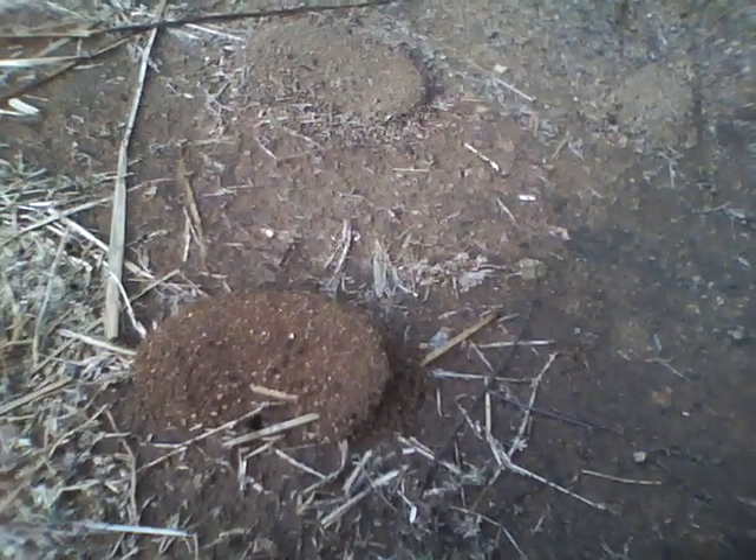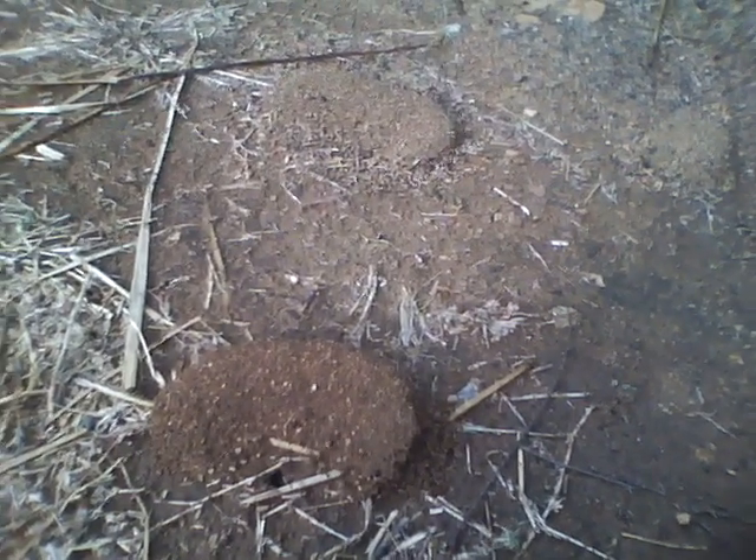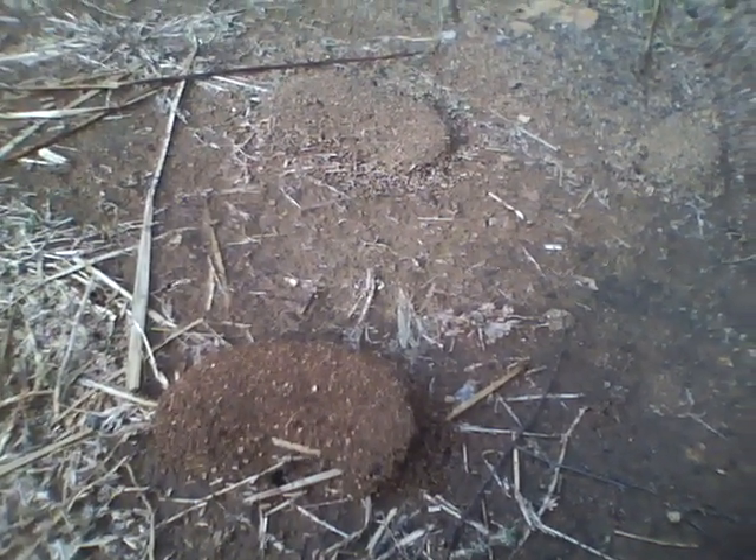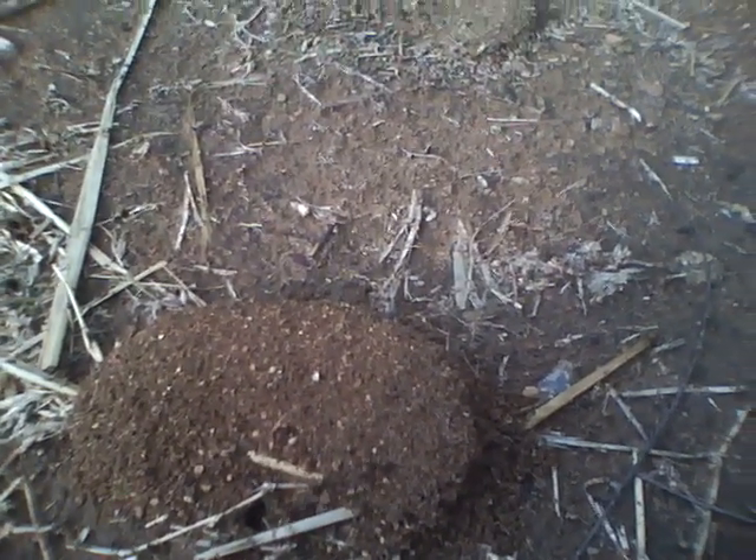People have completely neglected the role of these ants in the maintenance of soil health. I request all of you to not destroy these ants — allow them all to survive somehow in your gardens.